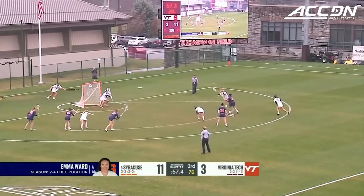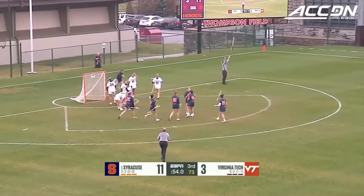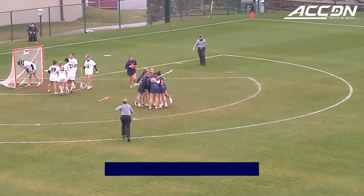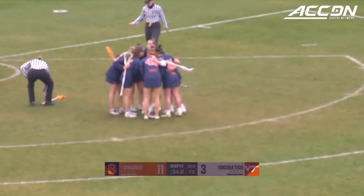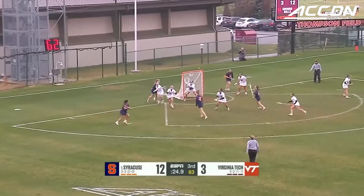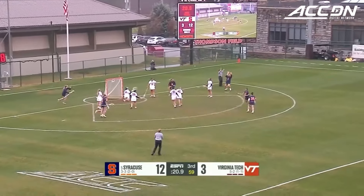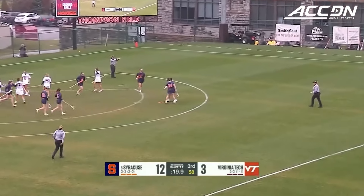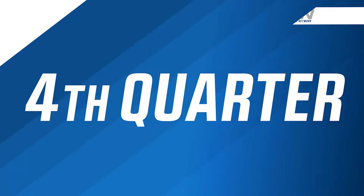Behind her right hand, pass to the left side, a ball fake, and an easy goal for Adamson. How about that play — drawn up to perfection for Syracuse. Off to X and back to Emma Ward. Ward slices around, throws it low, and puts it in. Another wonderful shot from distance, and Emma Ward has her second goal of the afternoon.